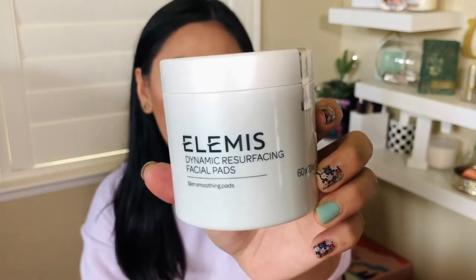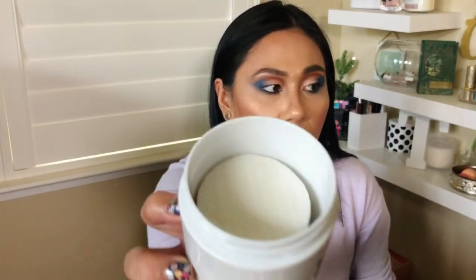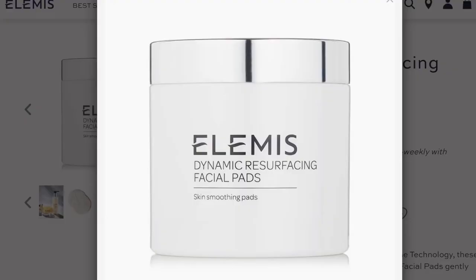So I ended up picking the Elemis Dynamic Resurfacing Facial Pads, and I love the Elemis brand. You get I think like a hundred-something pads in here. It smells good — it has a very gentle fragrance to it. This one is $59. It's a resurfacing facial pad — a combination of lactic acid and probiotic fermented complex to gently and effectively smooth out the skin, revealing a visibly luminous complexion. Any type of acids I love because I feel like it really helps me with my acne, so I'm really excited I got that.